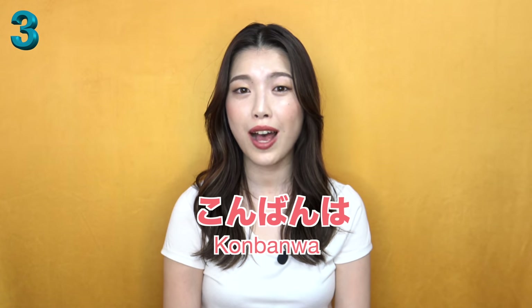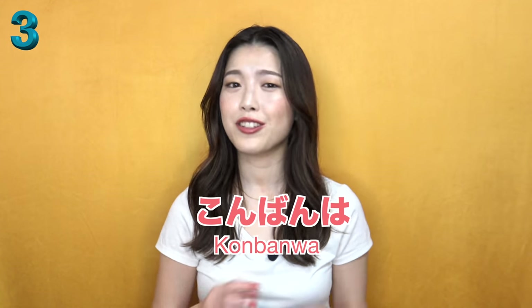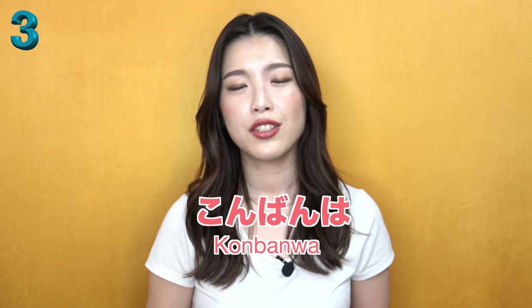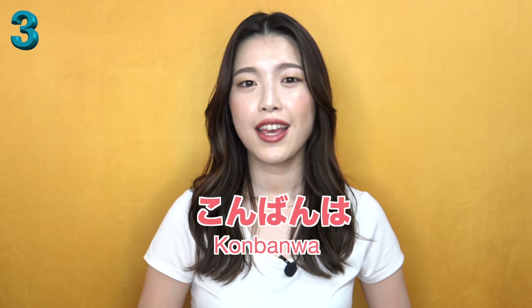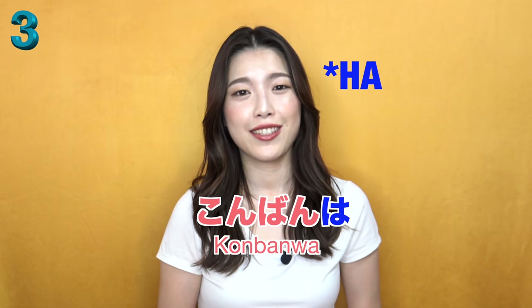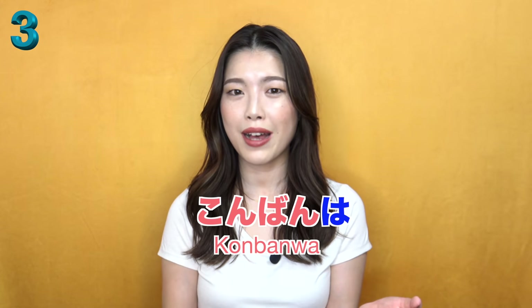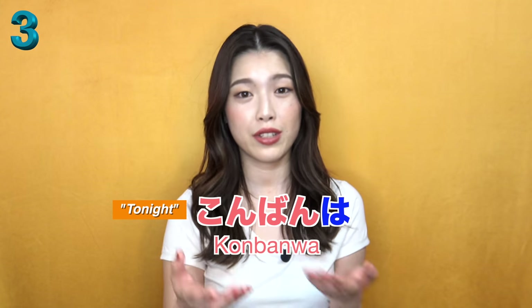The third situation is in the evening. We say Konbanwa - good evening. And again, this is the formal and only formal way. There's no informal way to say good evening in Japanese, so we don't really use this to friends. Also, if you notice the spelling, wa is spelled with hiragana ha - same reason as Konnichiwa. This ha is a particle wa. And Konban means tonight in Japanese. Let's practice: Konbanwa. Good job. No hand waving.